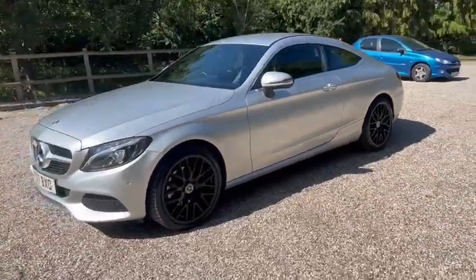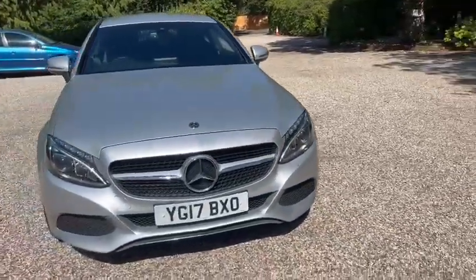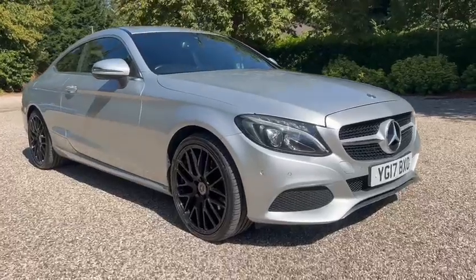We've also got the front parking sensors, the LED daytime running lights, and it also comes with 12 months AA cover.